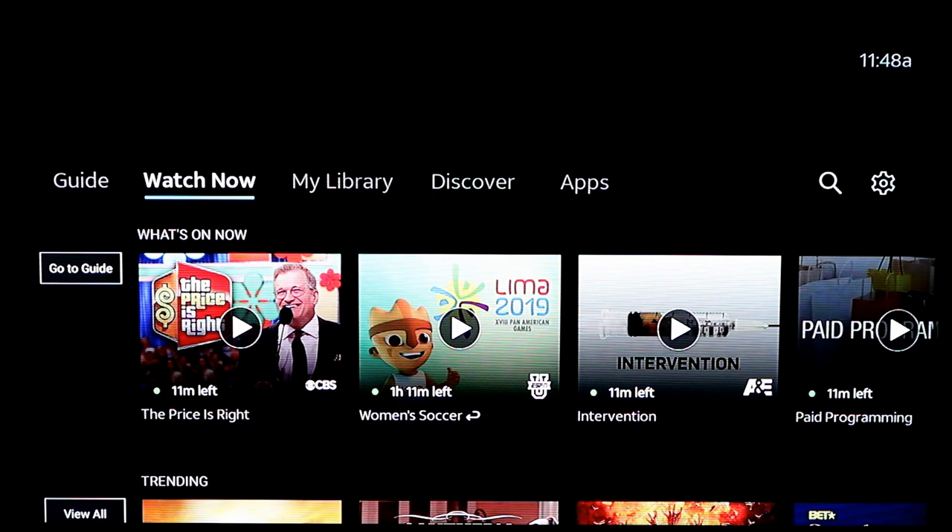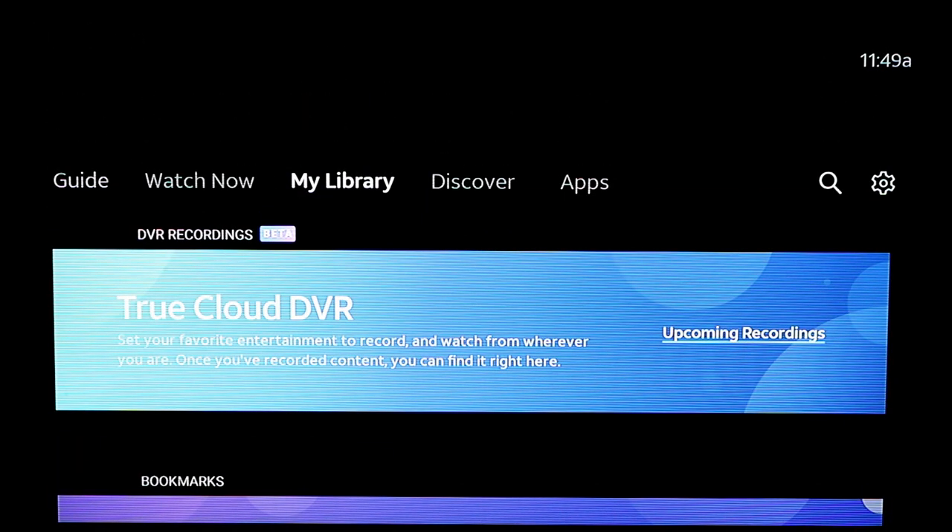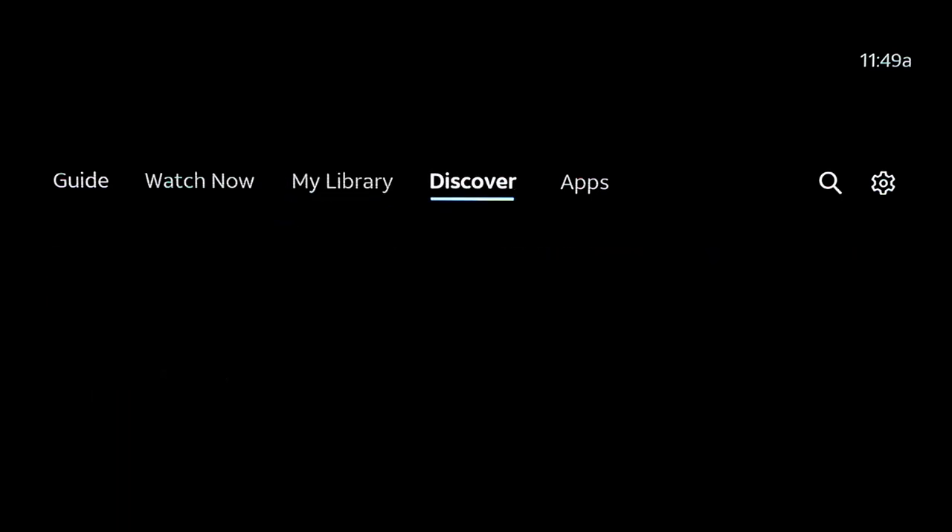You do have to agree to a new set of terms of service when it is first updated. There was a little splash screen that says click here to read the new terms, click here to accept them, and then it launched right into this. The only difference is they've removed the beta logo in the top left-hand corner, but things like DVR recordings still maintain the beta logo. Discovery and all that is exactly the same as it was before.